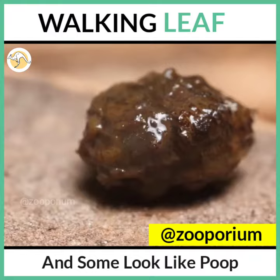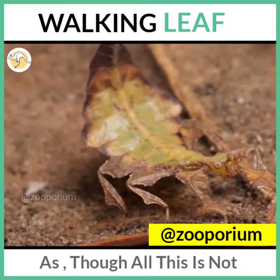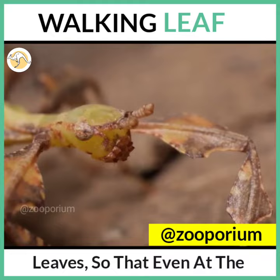As though all this is not enough, when there is a threat, they sway themselves in a perfect imitation of a swinging leaf, so that even at close range it is difficult to be detected.